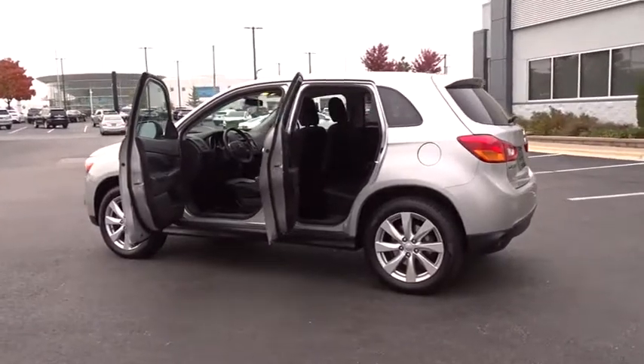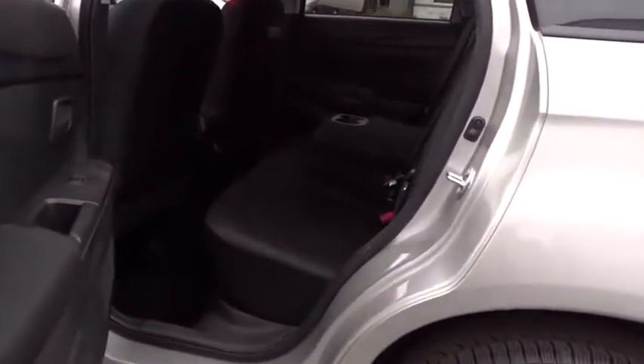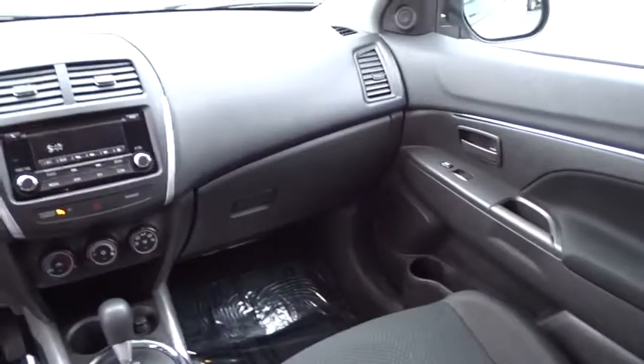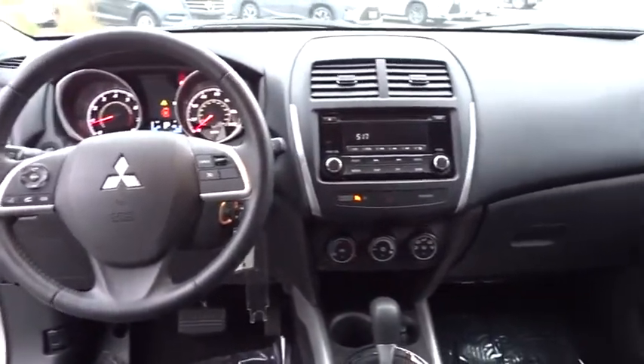This vehicle has less than 70,000 miles. Here are some of this vehicle's great options: leather-wrapped steering wheel, Bluetooth, leather shift knob, low tire pressure warning. This vehicle is Carfax certified one owner and qualifies for the Carfax buy-back guarantee.